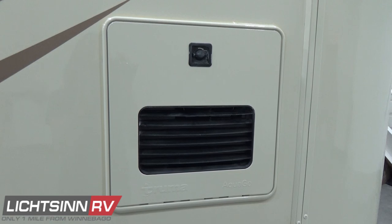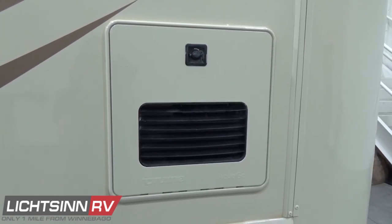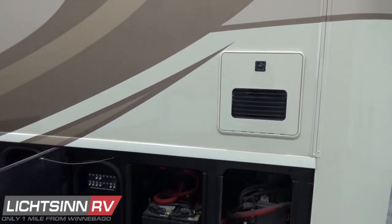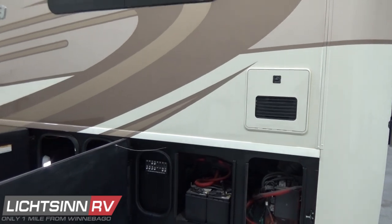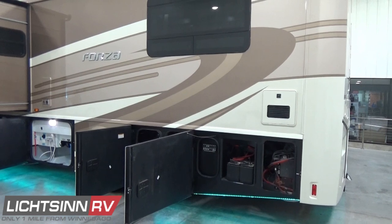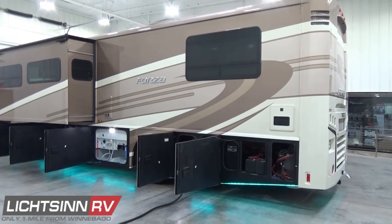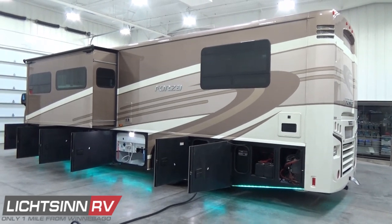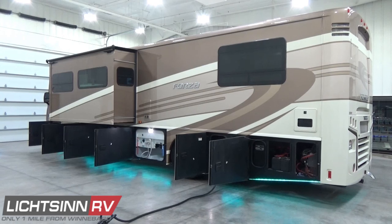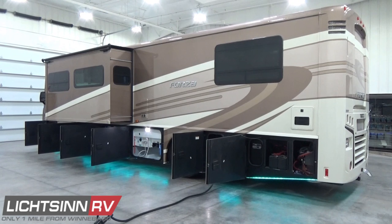Just above here is where you'll find the exhausting for the factory-installed upgrade of the Truma AquaGo On-Demand Energy Efficient Continuous On-Demand Hot Water Heater with the recirculation pump. This is a 97% energy-efficient European Truma AquaGo On-Demand Hot Water Heater. It includes that recirculation pump so you're not burning your freshwater capacity trying to get hot water to a spigot — that recirculation loop maintains hot water to each location.